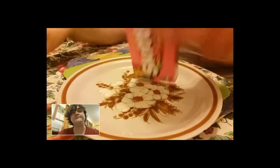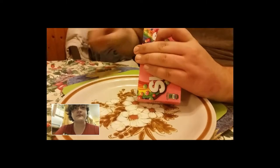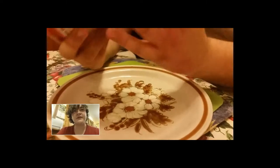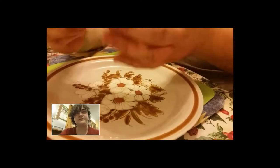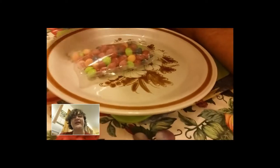Just getting into them now. Let's open them, we're going to get a look at them.